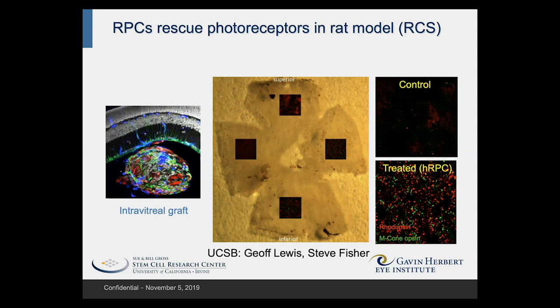We segregate our rats into treated and untreated. At the upper right is the ONF image from a control animal retina — you just don't see anything, because the photoreceptors have all died and gone away. Whereas in the lower right, you see red and green dots, which are profiles corresponding to rods and middle wavelength cone photoreceptors, respectively.